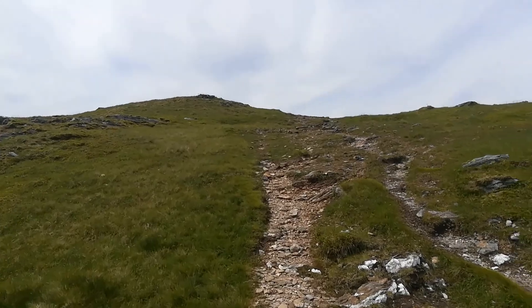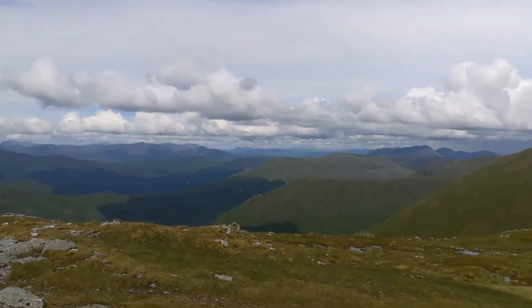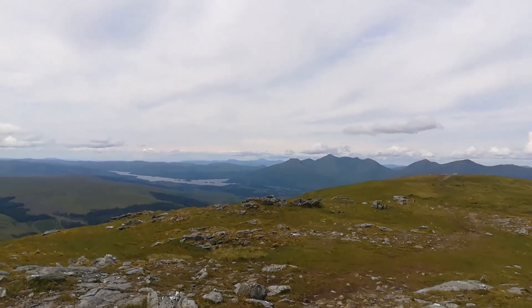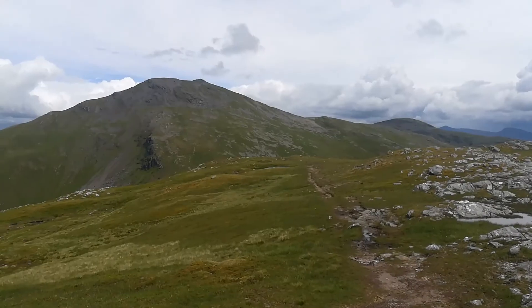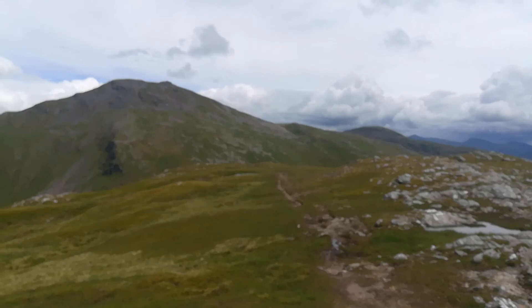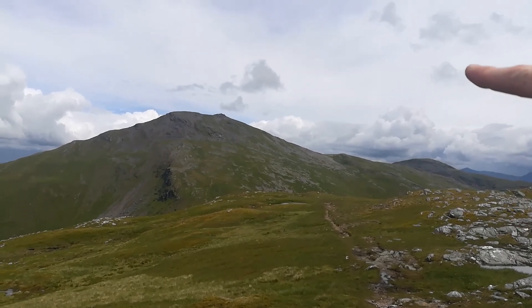Almost at the summit of Ben Klibreck — and here we are on the summit. It's a pretty unassuming hill walking up, but there are pretty decent views. Here's the cairn. I'm going to stop for a wee bit, just rest up. We do have to continue walking back up — find a contour and get back to the bealach.